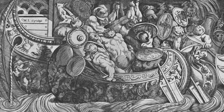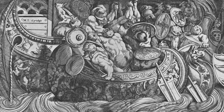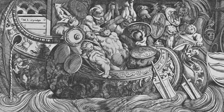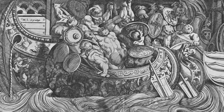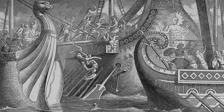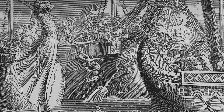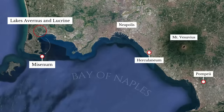Agrippa's new harbor complex worked exactly as intended. With characteristic efficiency, he constructed a new fleet, trained 20,000 men as marines and rowers, performed naval exercises in the shelter of the lakes, and finally, in 36 BC, sailed out into the Bay of Naples to engage the fleet of Sextus Pompeius. A few months later, Agrippa won the Battle of Naulochus, ending the war. Not long after, the Roman western fleet moved to nearby Misenum, and Agrippa's harbor was abandoned. Despite some silting, it retained its ancient shape until 1538, when a sudden volcanic eruption created a 600-foot hill, the so-called Monte Nuovo, in only two days, burying much of the Lucrine Lake.